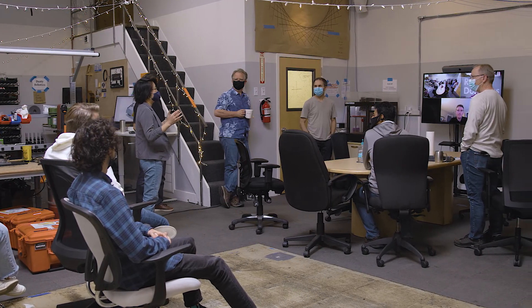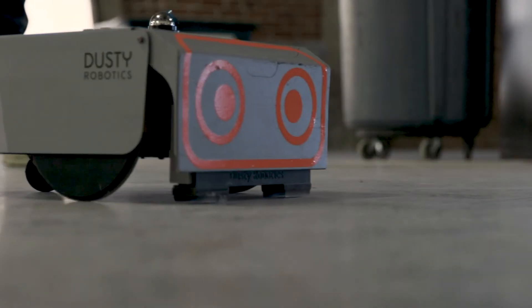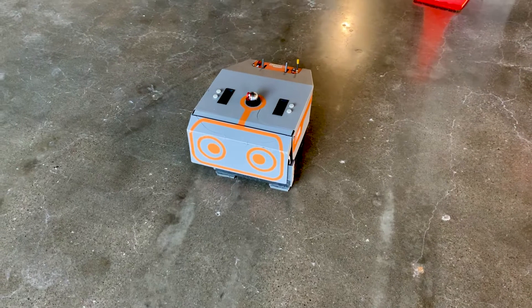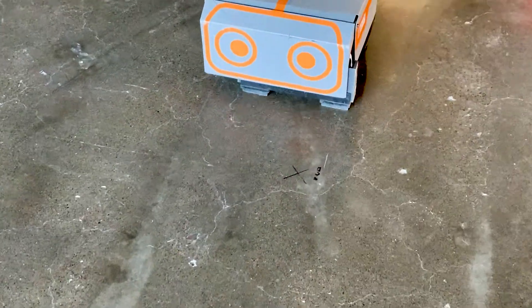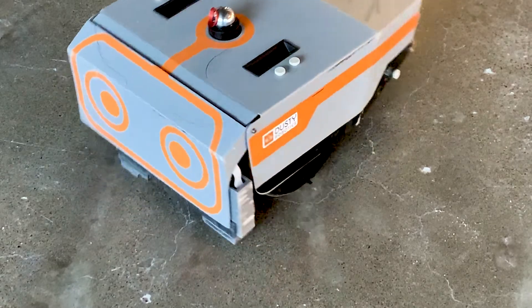What people get out of coming to work at Dusty is an amazing team with world-class talent, with people who really love to work with each other and treat each other well — doing that in service of a product that customers love. One of my favorite parts of this job is seeing the real target customer use the system, see the robot moving for the first time and just be amazed.